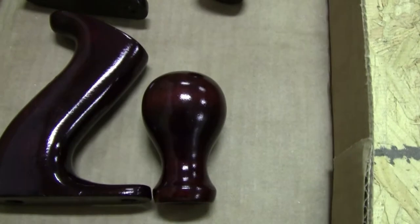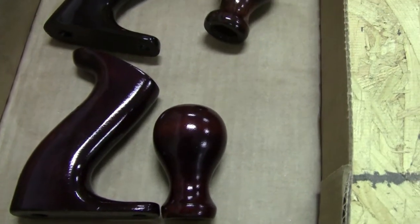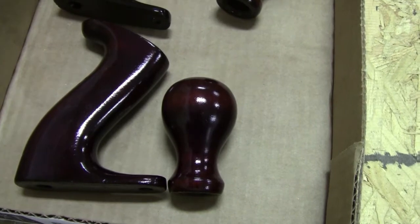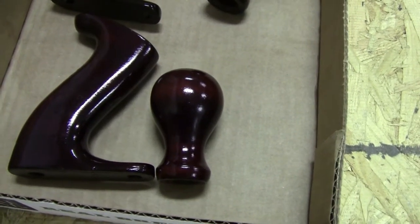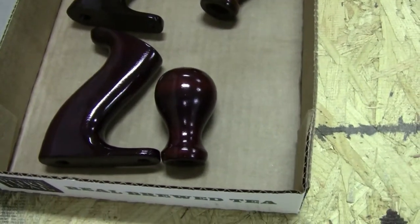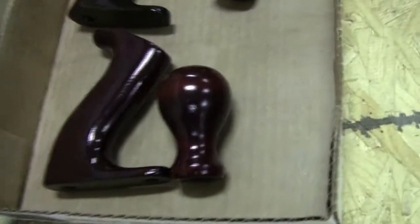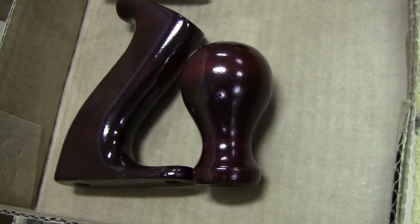I did do the knob and tote. The first one was on the older plane and it was painted black — well, there was only about 20% of the black left. So I scraped that off, sanded it, washed off any dirt and grime, took some solvents to it, cleaned it up really well, gave it a light sanding, and then I put a couple coats of shellac on it and sanded it back.